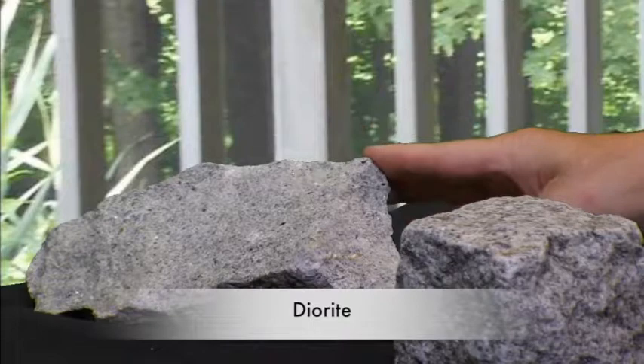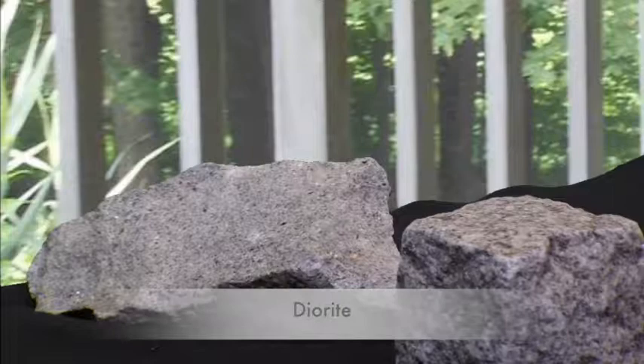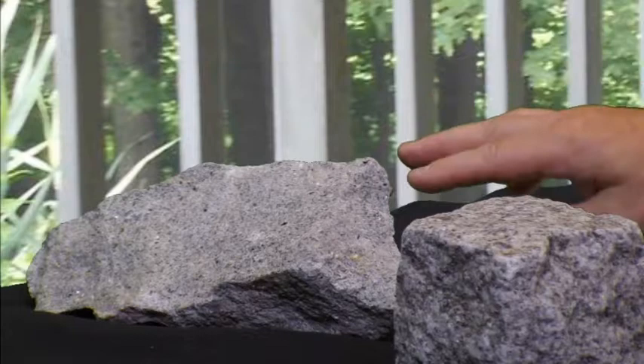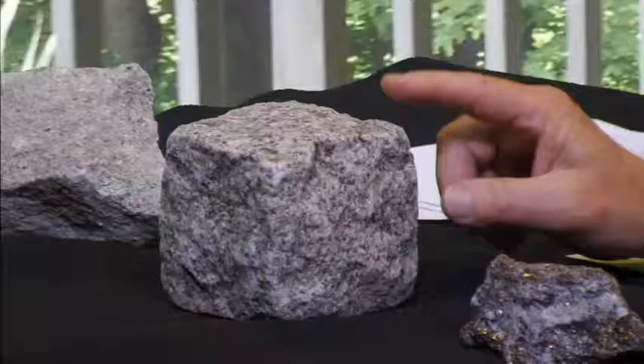Over here, we have an example of diorite. And you'll notice on this diorite sample, the grain size is very small. It's hard to see any large crystals in there, and that's because there aren't any. Relatively speaking, this would have cooled quicker than a pegmatite.